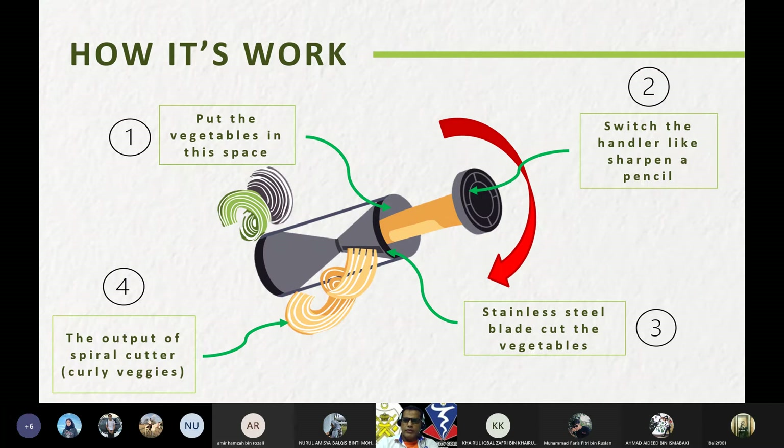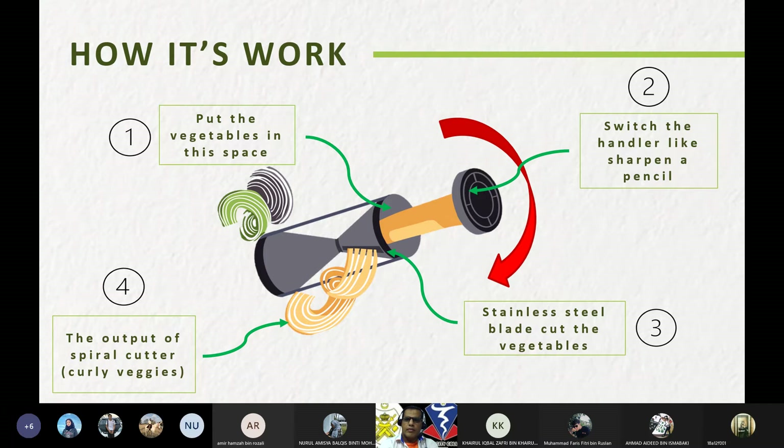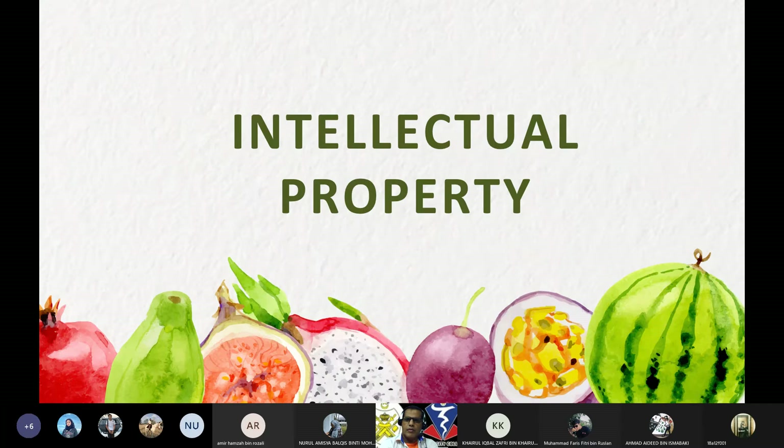How it works: the first step is to put the vegetables into the space. Second, switch the handler like sharpening a pencil. Third, the stainless steel blade cuts the vegetable. The last step produces the output of the spiral cutter. I will now pass to Faris.